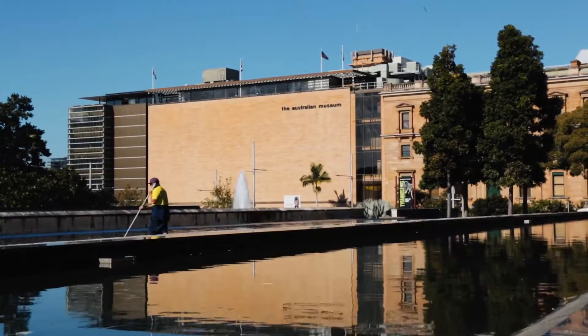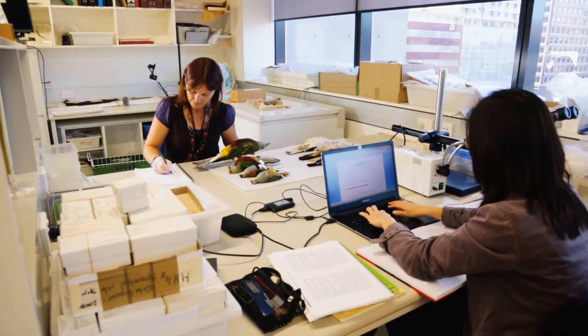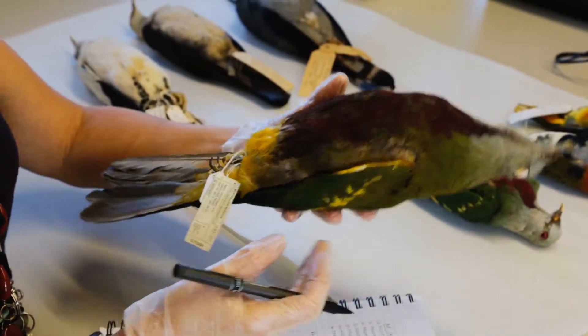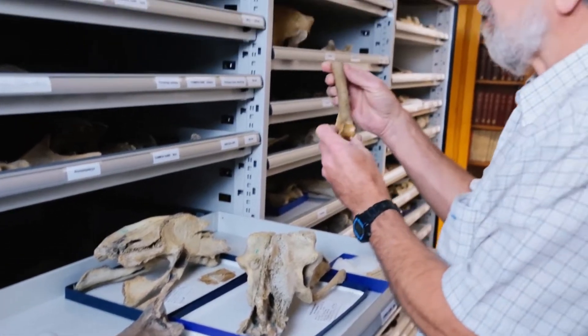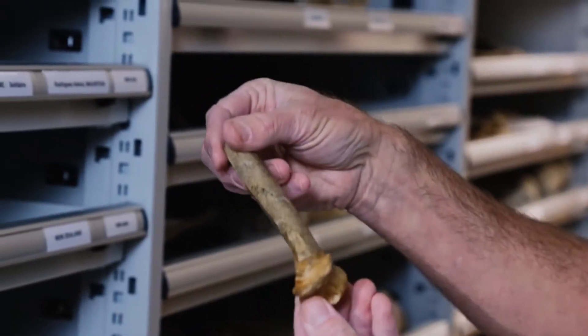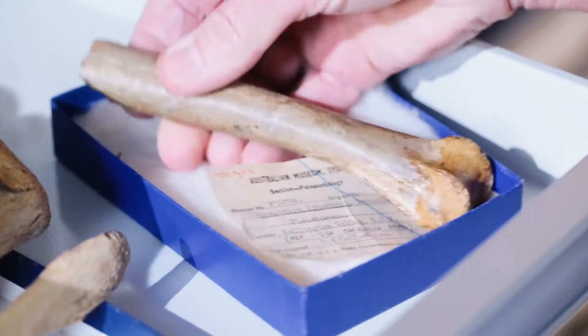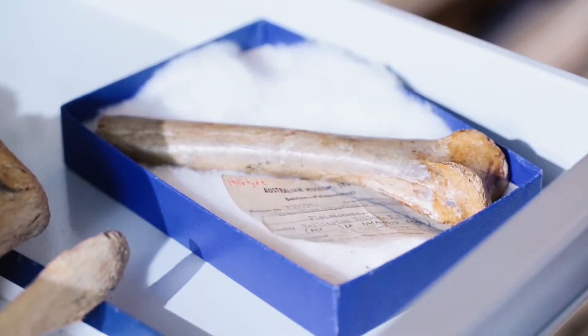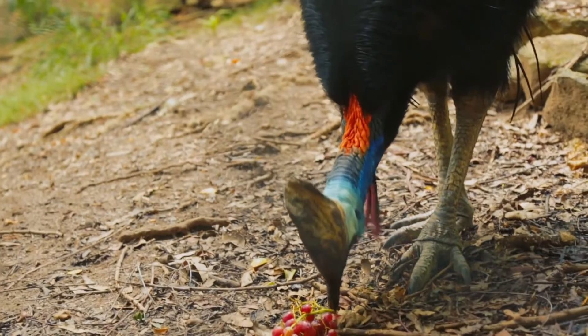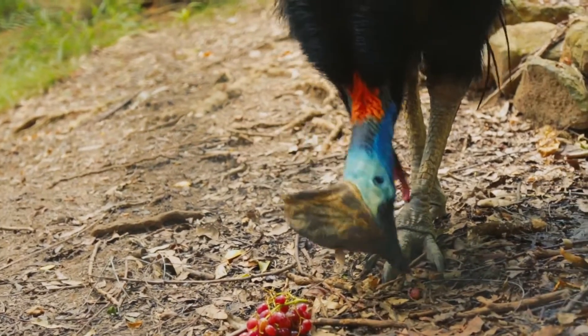Indeed, years of observation of Elaeocarpus sedentarius shows that the wampu and other bird species ignore its fruit. But there is fossil evidence showing that the cassowary was present in Nightcap until relatively recently. And the cassowary is undiscerning — it eats fruit regardless of its palatability.